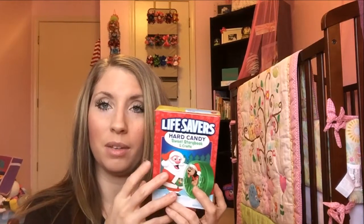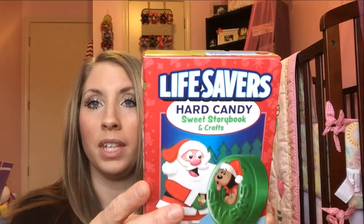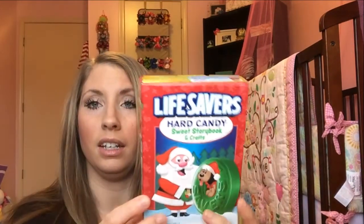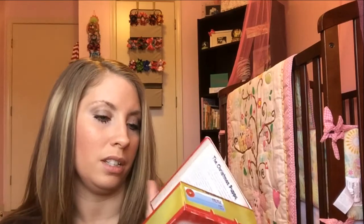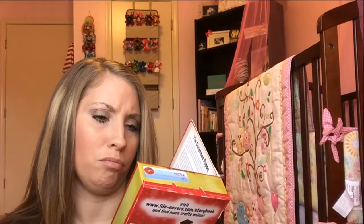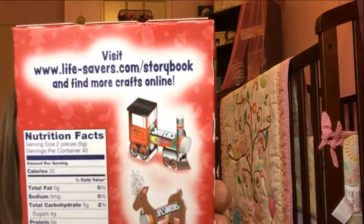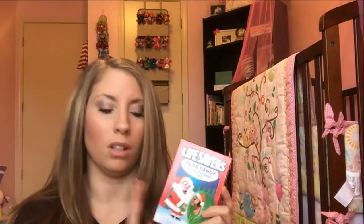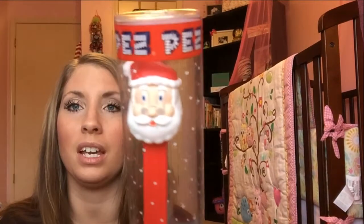All three kids got one of these, except the two youngest ones are a little different. Timothy got the Lifesavers hard candy, and it's always got little activities. This one actually has a little story inside of it and a little cutout of a Christmas puppy. I used to love these. He also got a Pez dispenser — I didn't get these as a kid but I think they're always fun. I know some people like to collect them for all the different characters. Timothy got the Santa one.